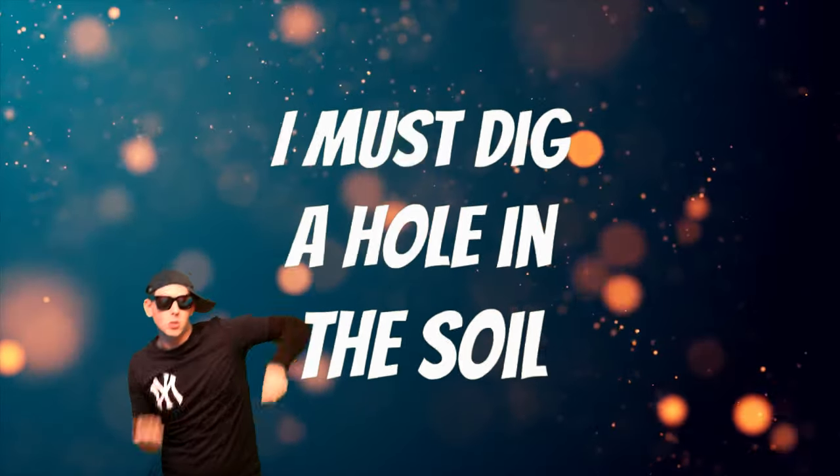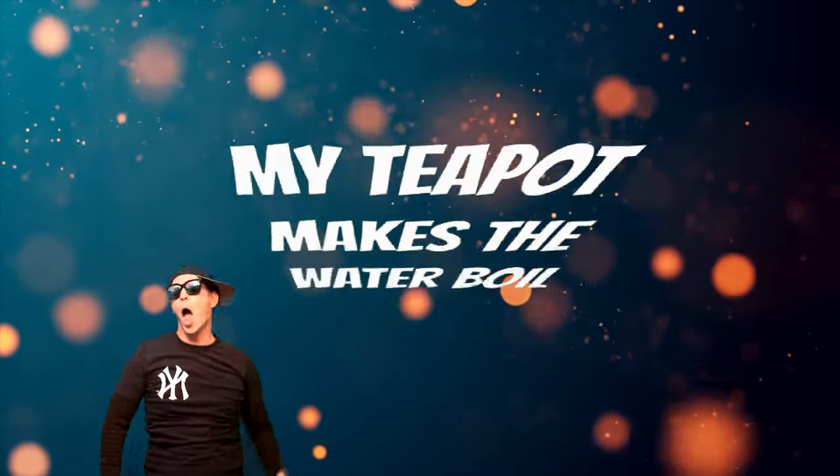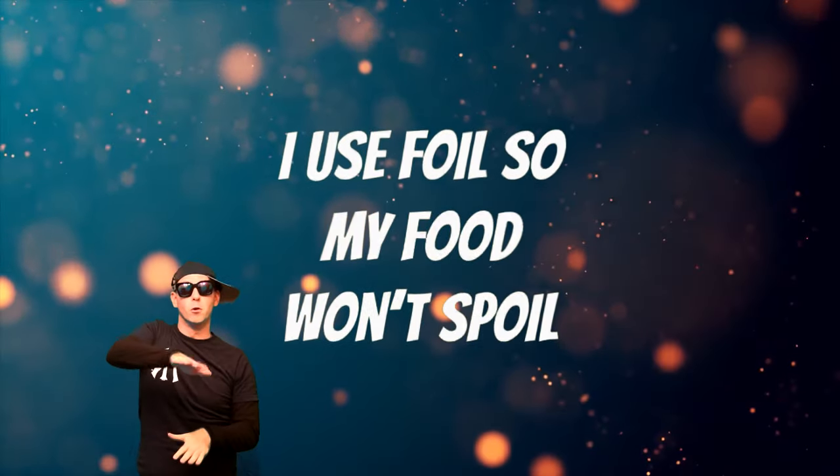I must dig a hole in the soil. I use hard work, it's called toil. My teapot makes the water boil. I use foil so my food won't spoil.